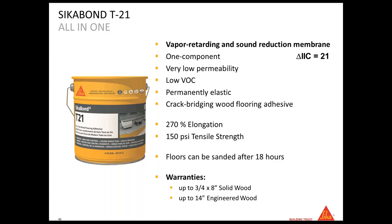With SikaBon T21 the floor can be sanded after 18 hours, and it works for both solid wood and engineered wood. For sound control, the delta IIC is 21 — easy to remember: T21 gives delta IIC 21. We always give delta IIC values because they represent each product's individual contribution to the overall assembly, rather than the total IIC of the full buildup. The permeability rating of SikaBon T21 is 0.04, which is excellent for an all-in-one wood floor adhesive.